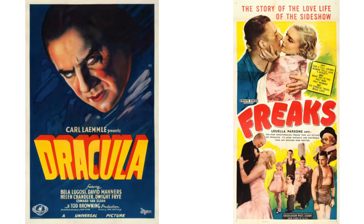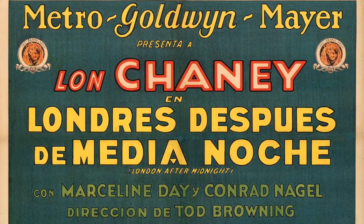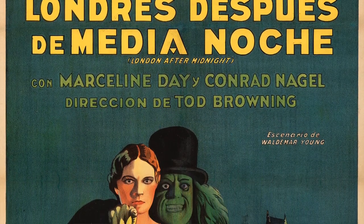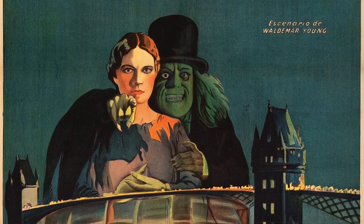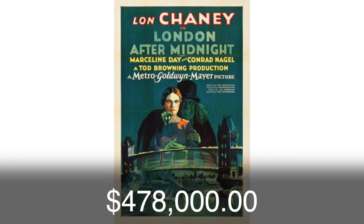The film is based on a script by Browning, and depicts Chaney as a vampire, though in makeup only. Posters for this famous horror film have been as elusive as the film itself over the last 80 years, but Heritage has had the distinction of bringing to auction an Argentinian one-sheet only twice before, and the US one-sheet in 2014 for a world's record price.